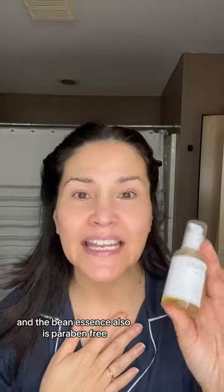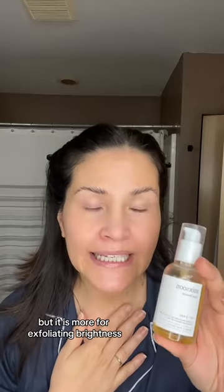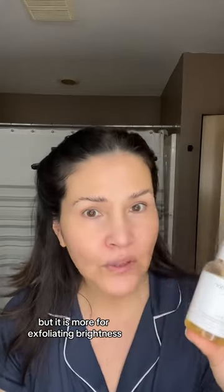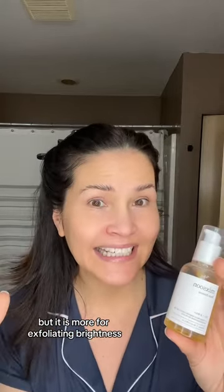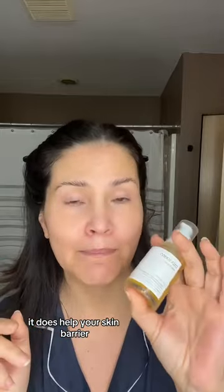For your bean essence, I use the Mixum. The bean essence is also paraben-free, has no fragrance, and like I said, it's vegan. But it is more for exfoliating, brightness, and texture. And because of the glycerin in it, it's going to be protective — it does help your skin barrier.